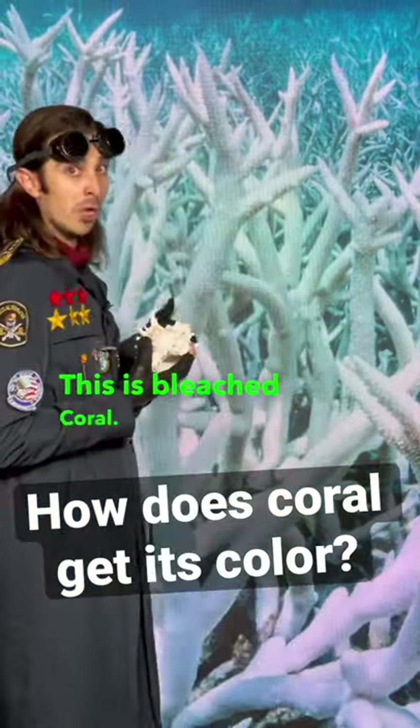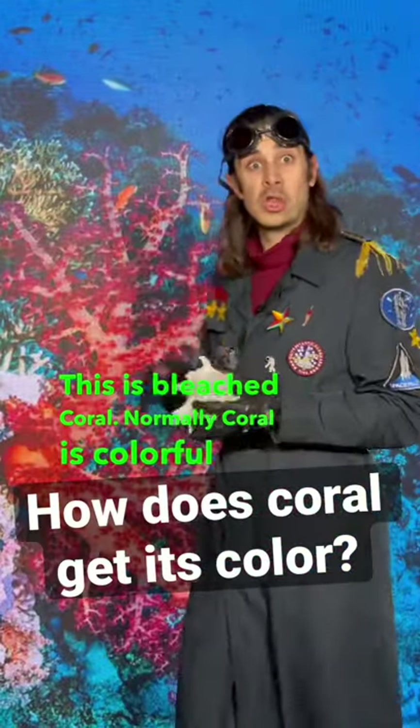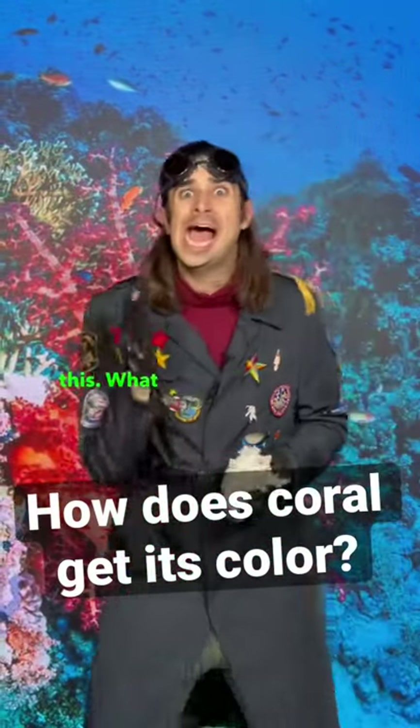This is bleached coral. Normally, coral is colorful like this. What happened?